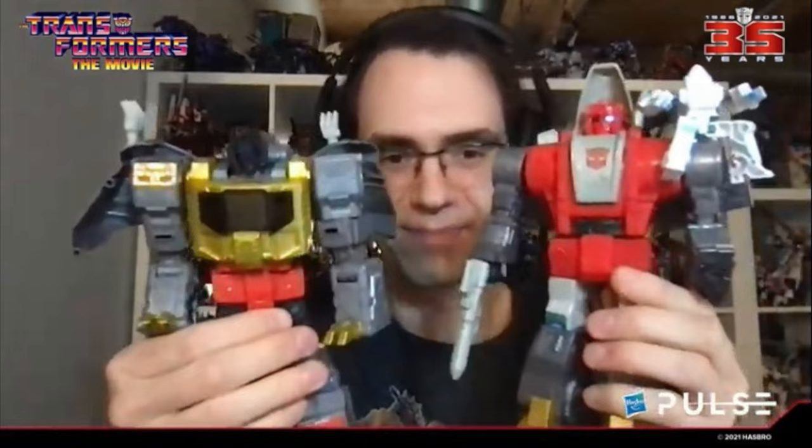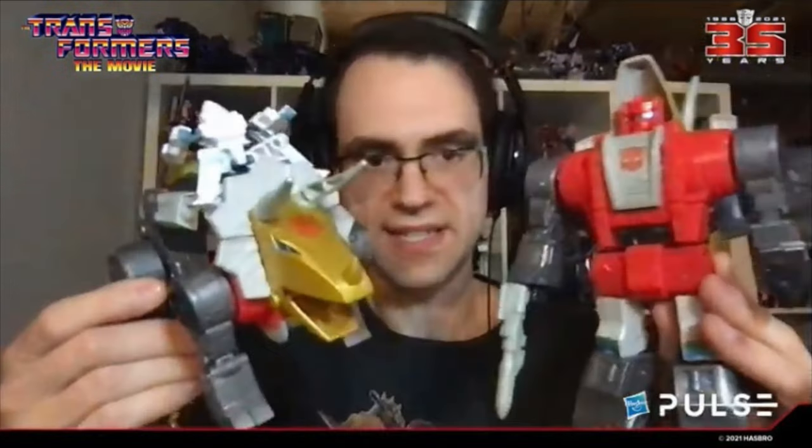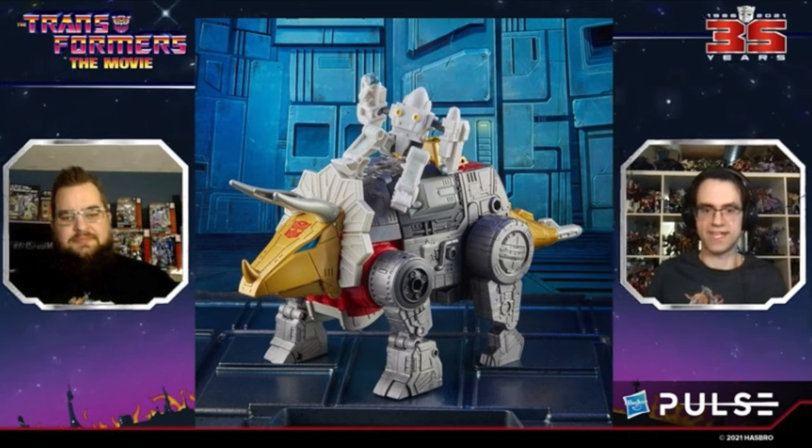Fingers crossed I hope they do them all. They also talked about the animation paint application — they didn't go with the G1 toy look, they went more for the animation accurate deco, which is really cool. The backdrop for the packaging is the Sharkticon Pits, and for the 86 Studio Series, Slug and Daniel are going to be number seven.